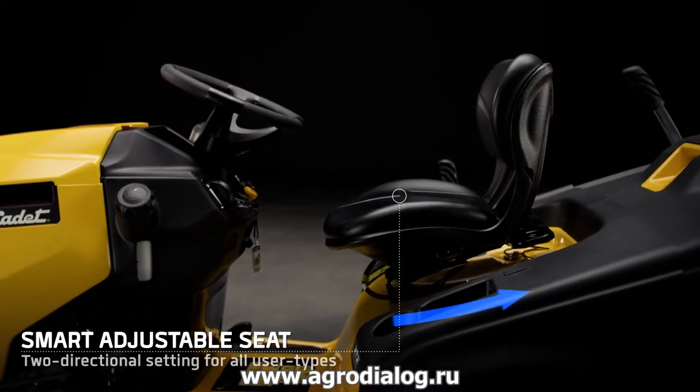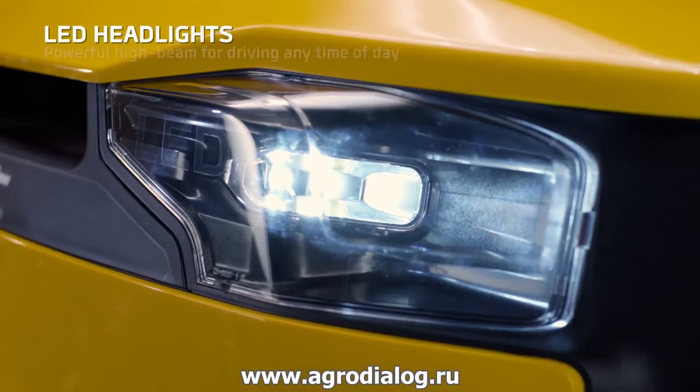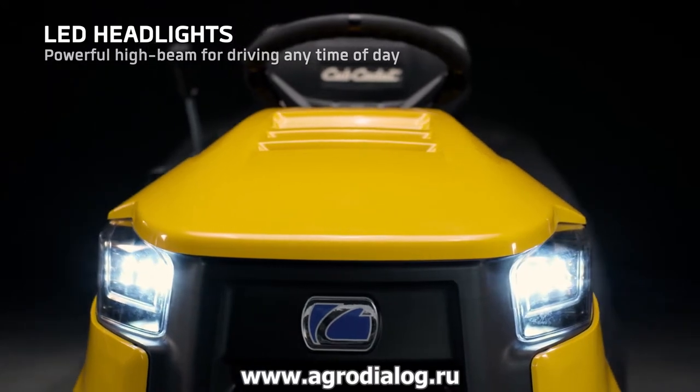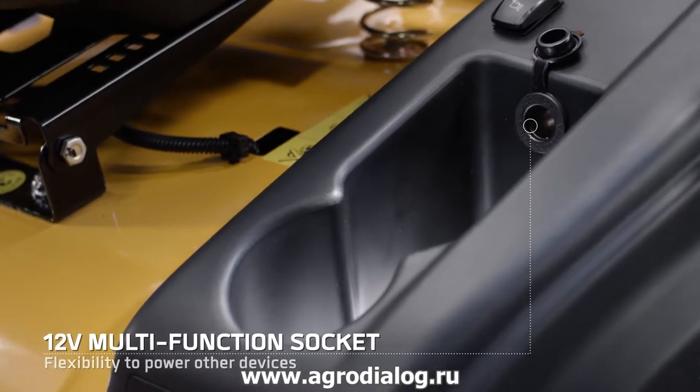The comfortable seat can be adjusted to your individual size. Powerful LED lights allow safe driving even when the sun goes down. A 12-volt multi-function socket gives you the freedom of a mini generator on the go.